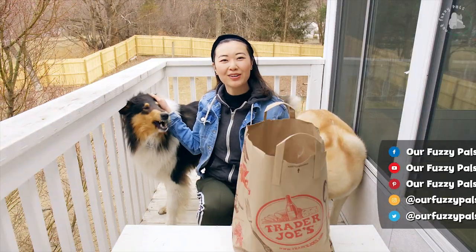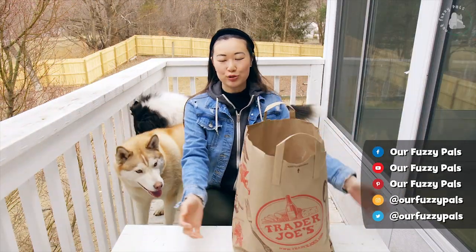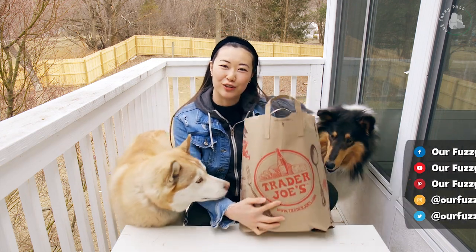Hi everyone! Welcome back to our Fuzzy Pals. Today we're going to do a Trader Joe's dog treat haul video for you.